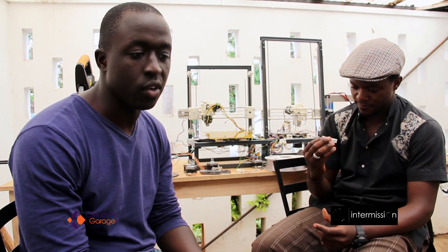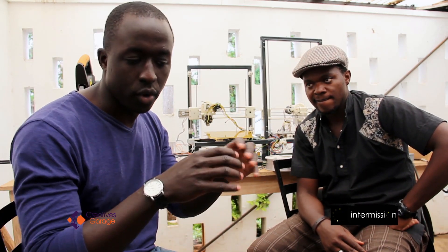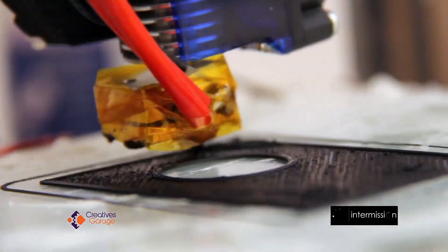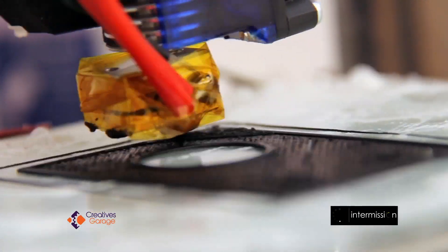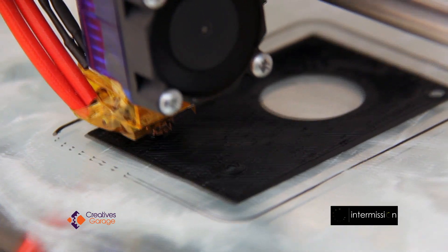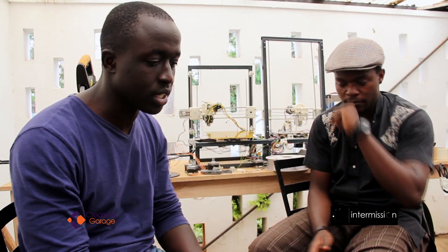3D printing is an additive manufacturing process. Conventionally, we're used to subtractive manufacturing processes where a product is made from removal of material from a bigger chunk. But with 3D printing, material is deposited layer by layer. This technique of 3D printing is called FDM — Fused Deposition Modeling — where material is laid down layer by layer in the same way you would put icing on a cake, but in a pattern specific to what you want.